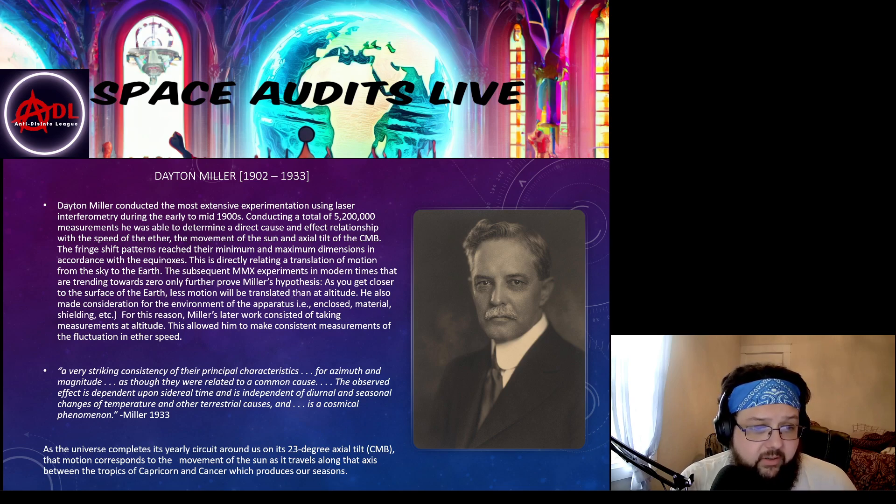For this reason, Miller's later work consisted of taking measurements at altitude. This allowed him to make consistent measurements of the fluctuation in ether speed.